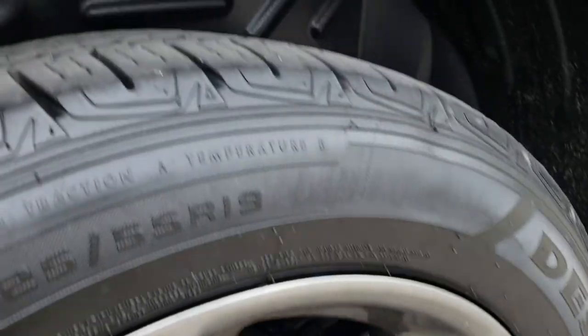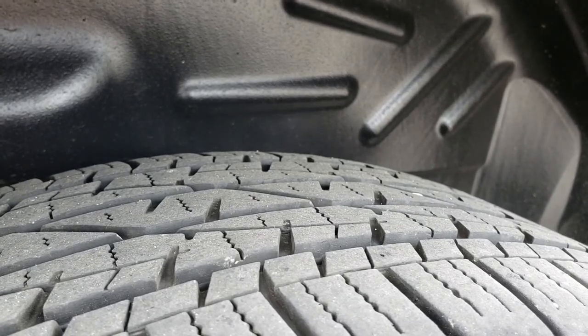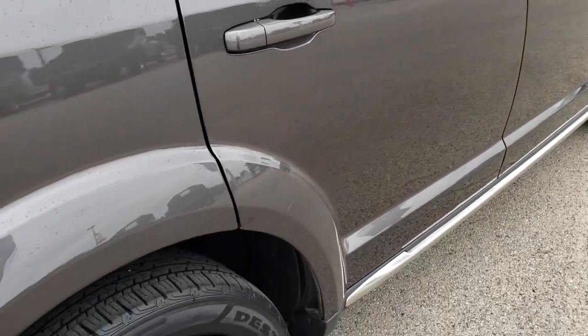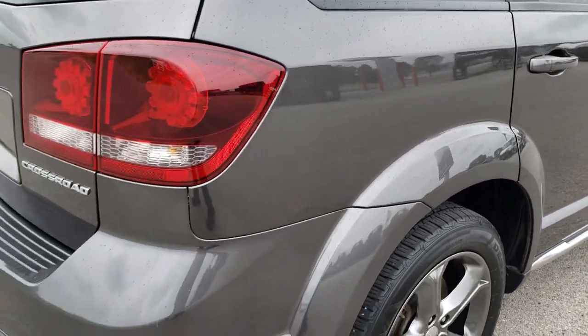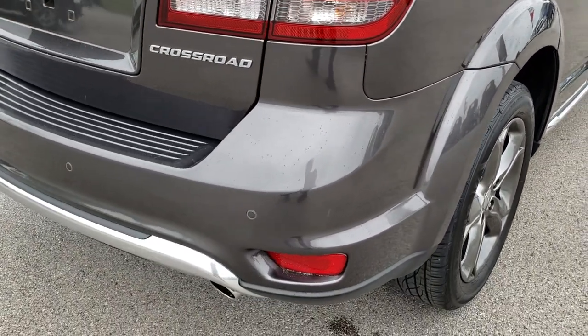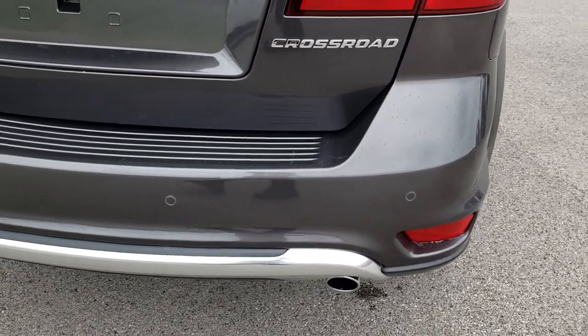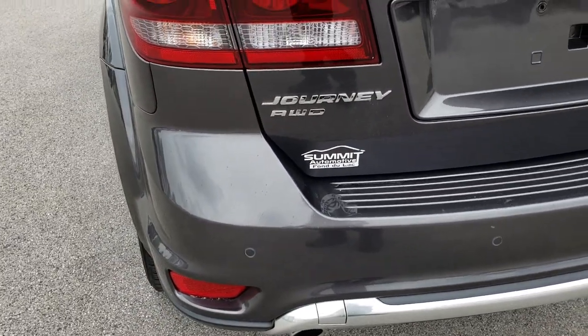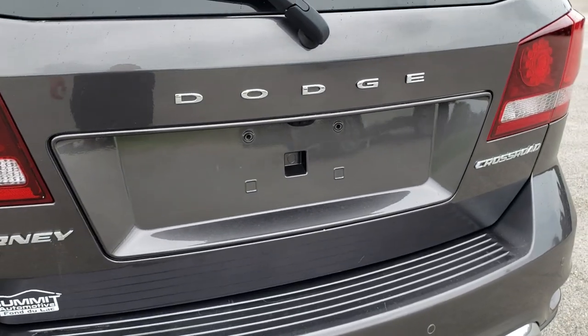The back rim is in excellent shape as well, and the back tires have just as much tread as those front tires. As we come around to the back, you can see that it has backup sensors. Dual rear exhaust is what you get with the V6.